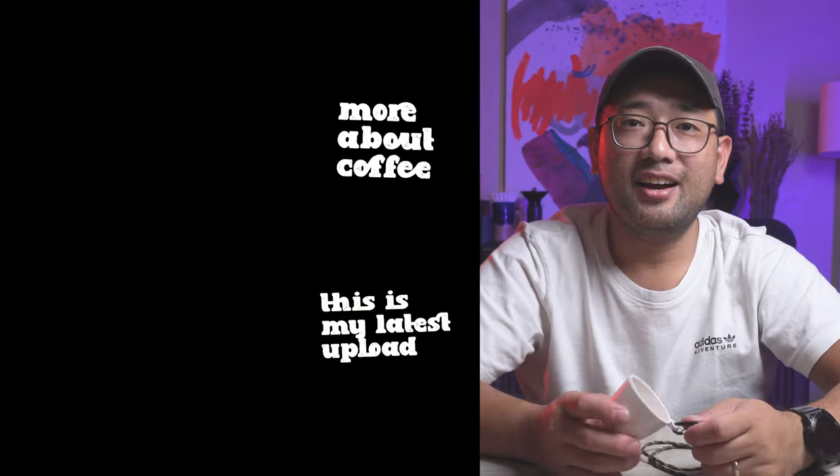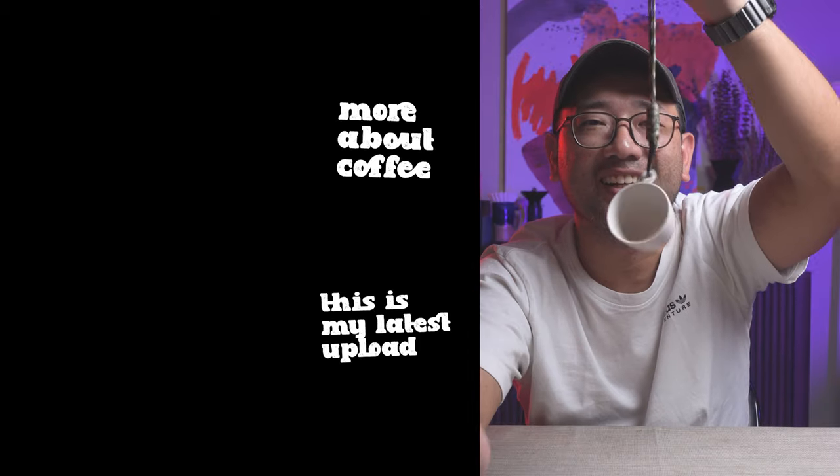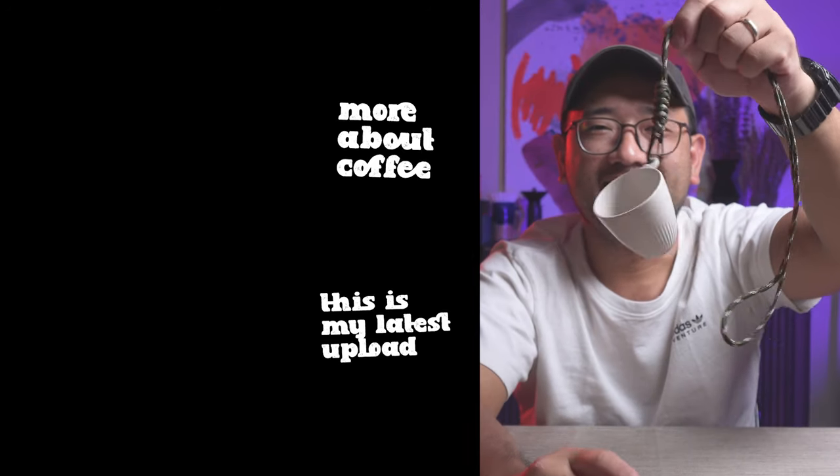That's it for this episode. I just wanted to share the cupping session that happened earlier today. Thank you so much for watching — in the next videos, I'm gonna show you more about coffee. Bye! Neil, thank you again for this. I really can't figure out where to get these, so yeah, thank you!